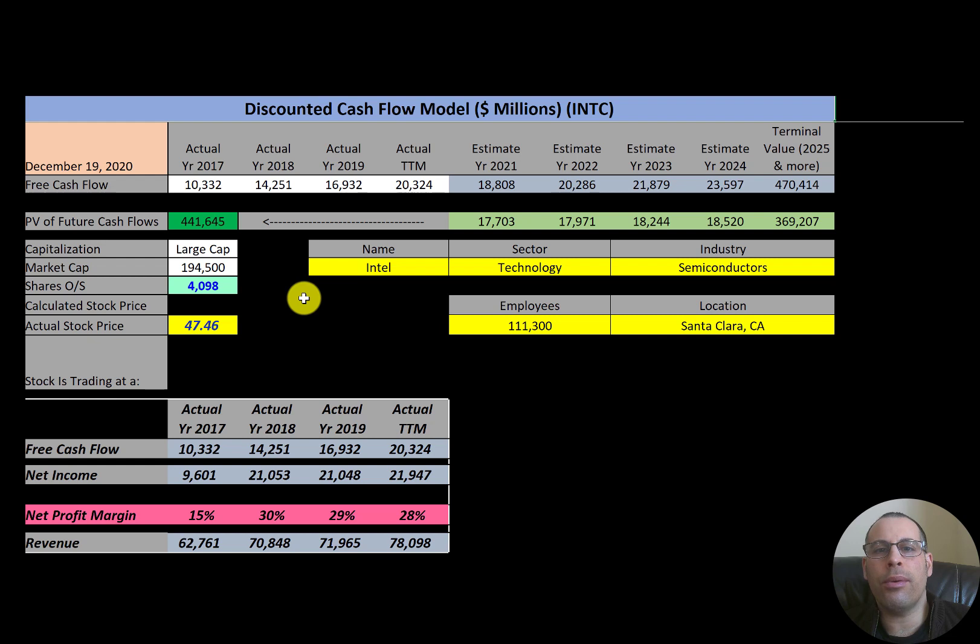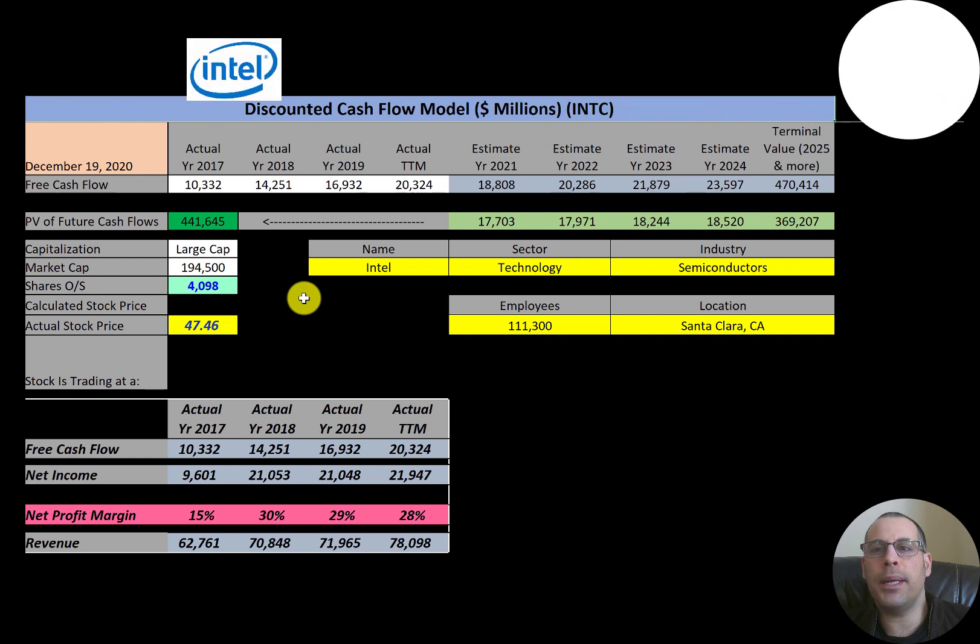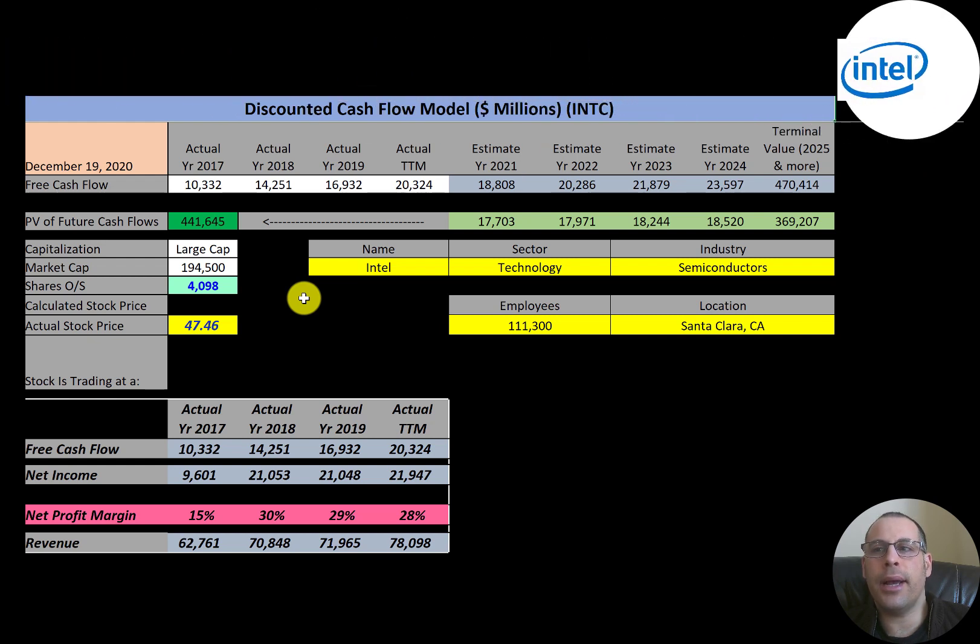In this video I am going to walk you through the process of valuing Intel stock by analyzing their financial statements and dissecting their financial ratios so we can determine if it's a buy or sell. Intel is a technology company headquartered in Santa Clara, California — it is the world's largest semiconductor manufacturer. Intel supplies microprocessors to Lenovo, HP, and Dell.